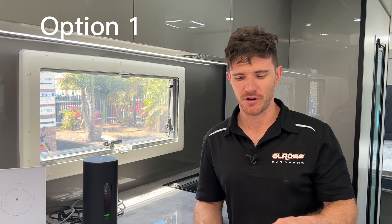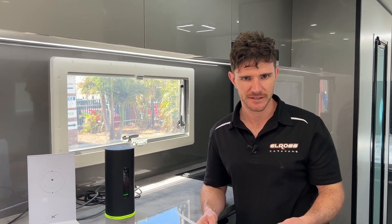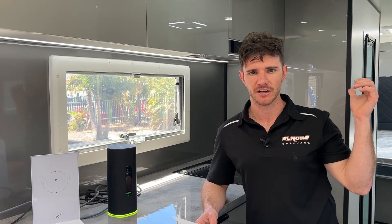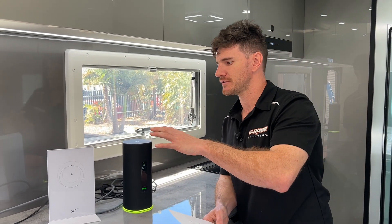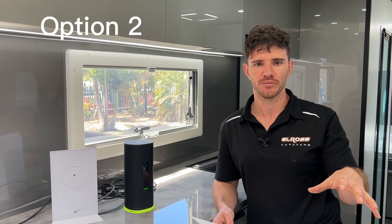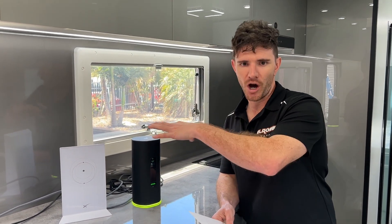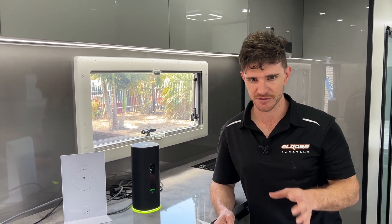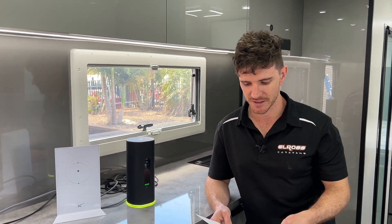Package one is the basic Starlink internet setup. You get the Wi-Fi 5 router, all the cabling, the satellite dish, and the main manual board. You can choose to set this up as a manual system with cords and mount the dish anywhere outside the caravan. There's also a secondary option where we'll buy this on your behalf, get it delivered to us at Elros, and neatly run all cables with the router hidden in a nice overhead. The approximate cost for that is somewhere in the range of $750 to $5,000.